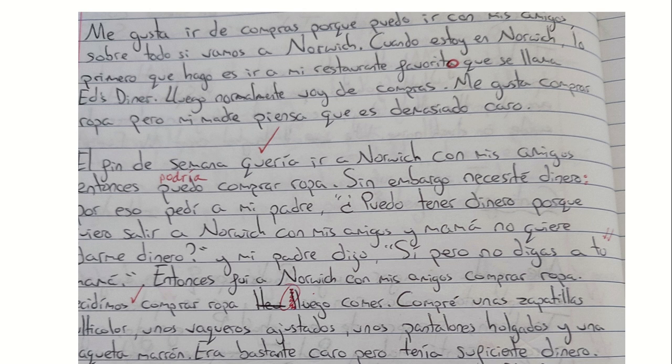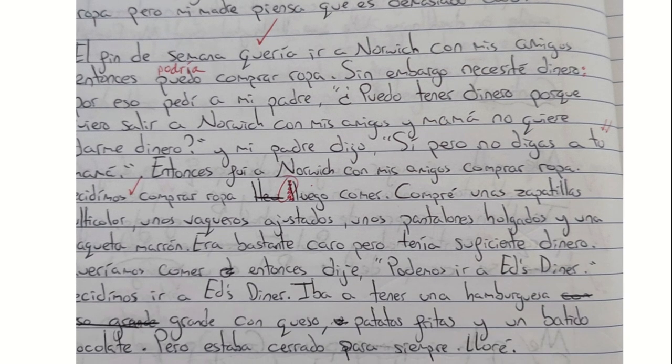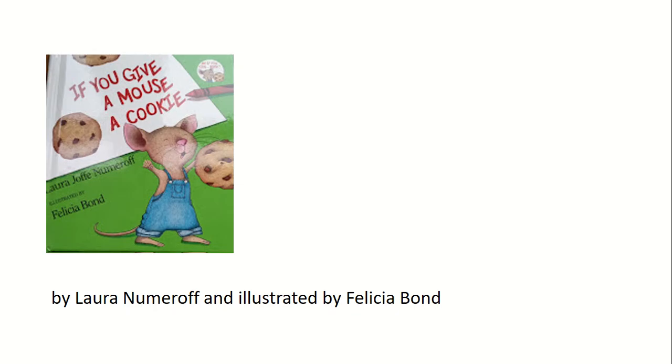What you really want is pupils to be able to write or speak spontaneously — for example, this person says he likes to go shopping with his friends, mentions a favourite restaurant called Ed's Diner, wanted to go with friends but hadn't got enough money so went with parents instead, turned up at Ed's Diner and it's permanently shut — which is a true story.